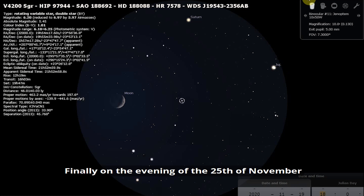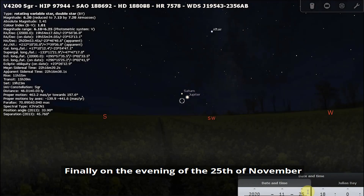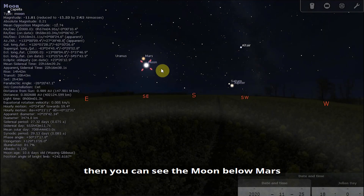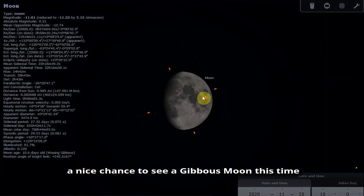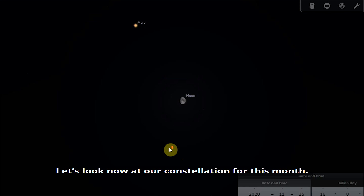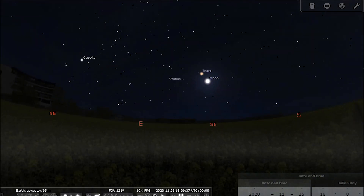Finally, on the evening of the 25th of November, you can see the Moon below Mars — a nice chance to see a gibbous Moon appearing just below the planet Mars in the sky.